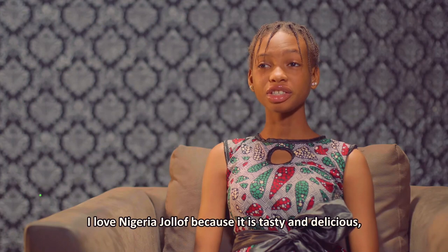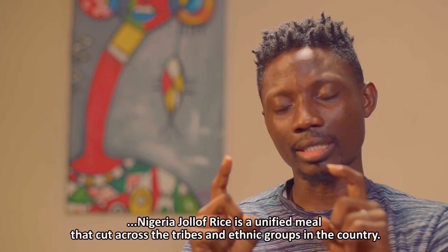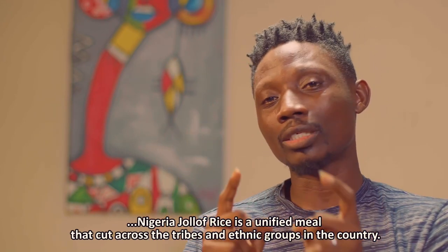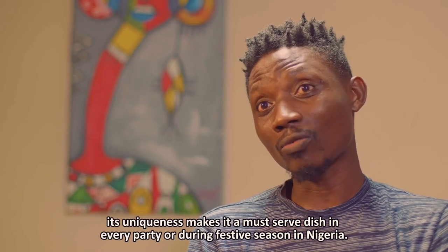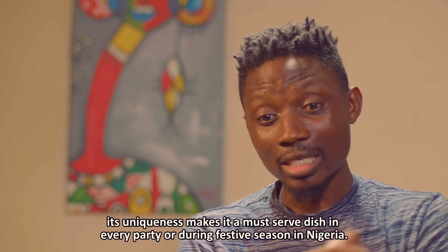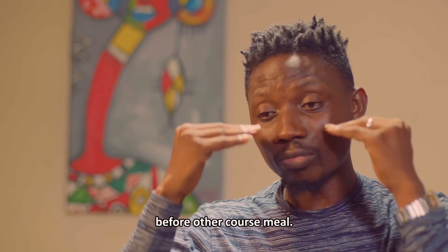Nigerian jollof rice is a very common dish in Nigeria. Nigeria is blessed with multiple tasty dishes, but Nigerian jollof rice is one dish that unites Nigerians from the east to the south to the north to every other part of Nigeria. It's this special thing — in any occasion or festive season that you don't see Nigerian jollof, you should know there's a problem, because it's something you must find at any party. When they ask you about food, the first dish they mention is jollof rice — that's the first thing they'll put before you before any other dish.